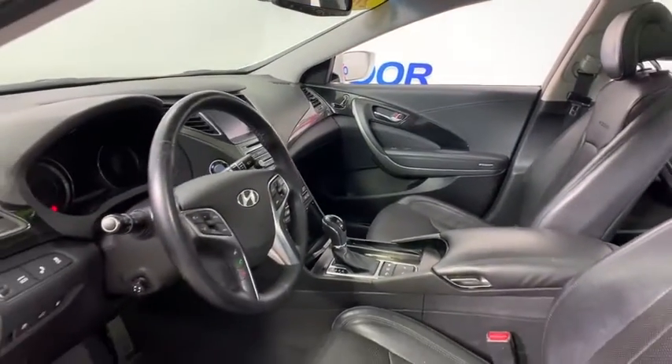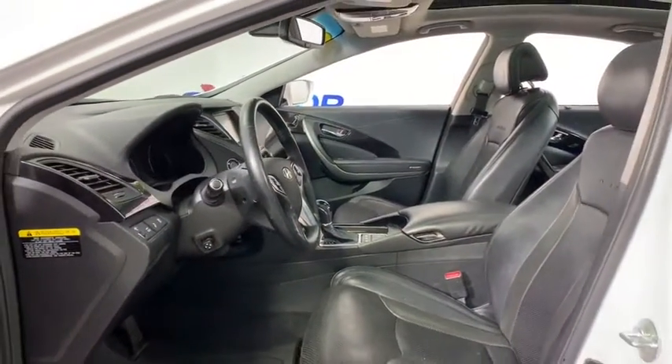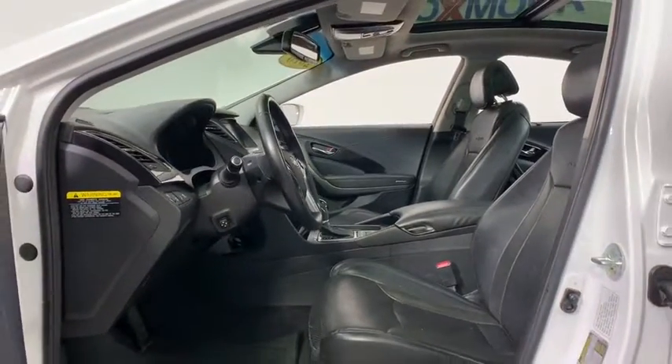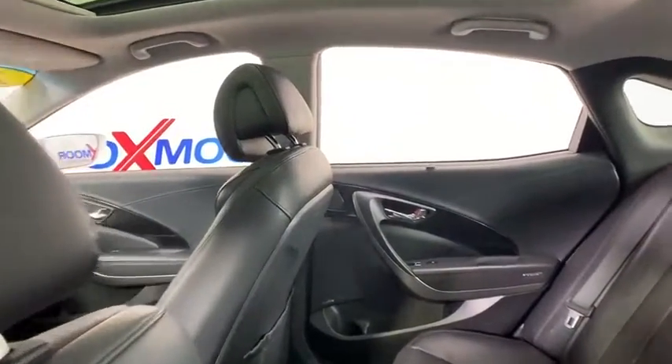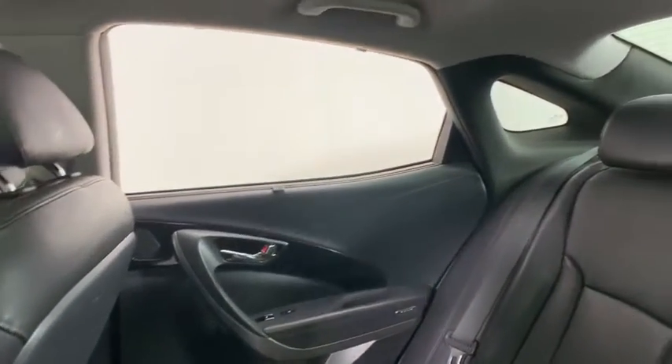Power passenger seat, traction control, navigation system, dual airbags, leather-wrapped steering wheel, power steering, four-wheel disc brakes, electronic stability control, security system, compass.